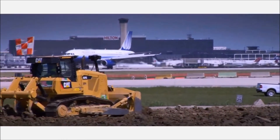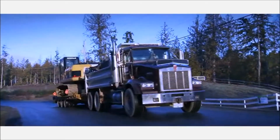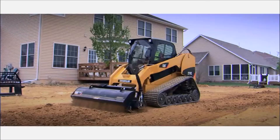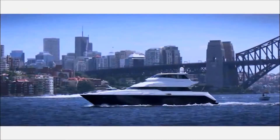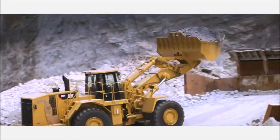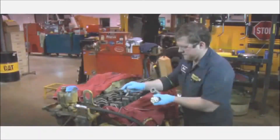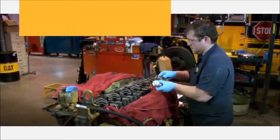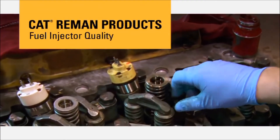Wherever you work — in major metropolitan areas, remote rural locations, or on the road — for all jobs large and small, you depend on Caterpillar. And Cat engines depend on Cat fuel injectors. Optimal injector performance is critical to the best possible engine performance. When it's time to replace those injectors, trust Cat Reman to deliver the quality and value you demand.